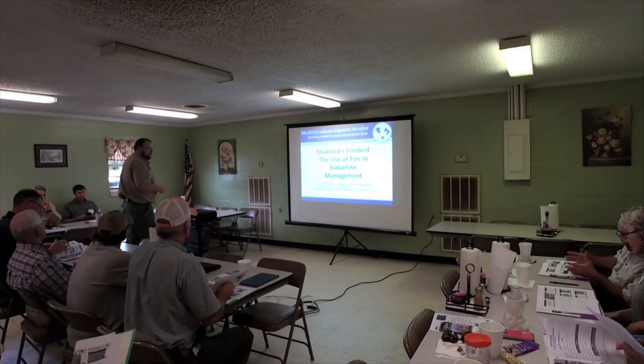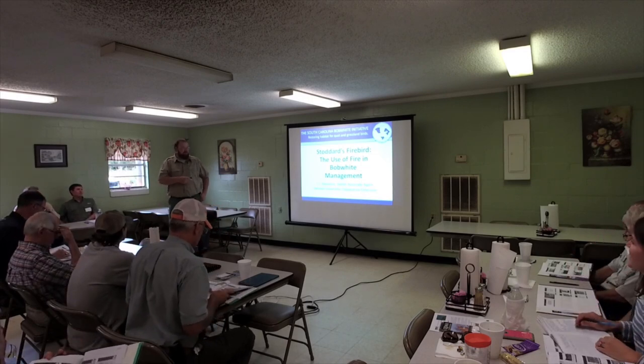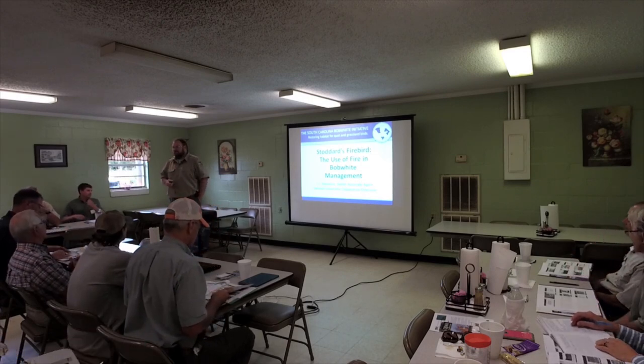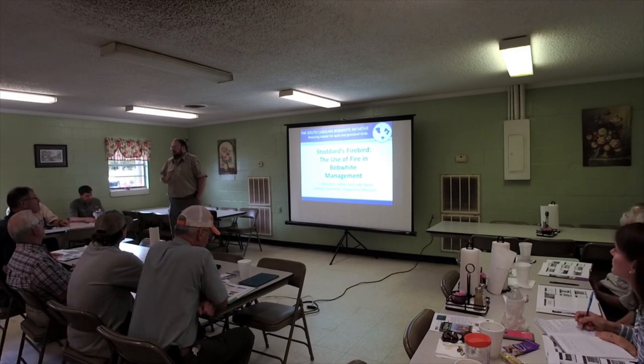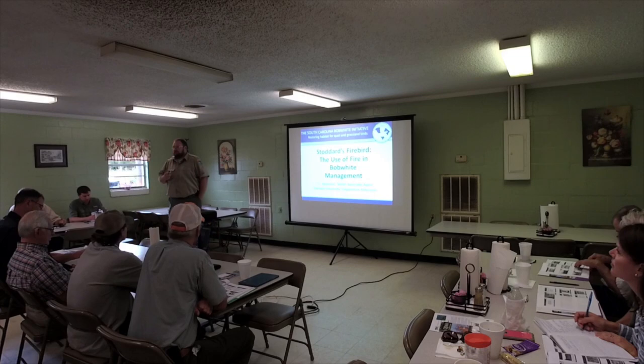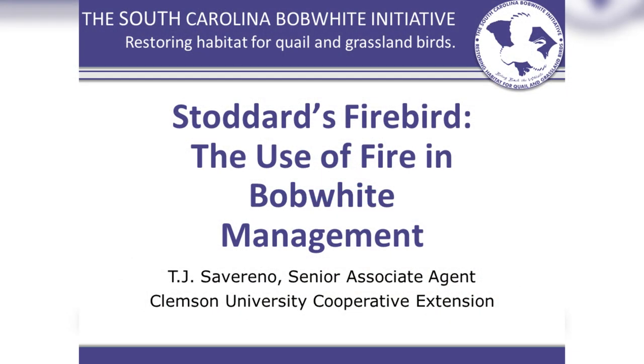They put me up here to get us back on time for lunch. A lot of what I'm going to talk about has been covered already this morning, so I'm going to kind of go through this pretty quick. My name is Dan Peoples. I am the Farm Bill Biologist for Orangeburg, Calhoun, and Clarendon counties, and I cover beyond those areas as well. If you have any questions, if you've got property in the area, just flag me down. We're going to talk about the use of fire with Bob White management.